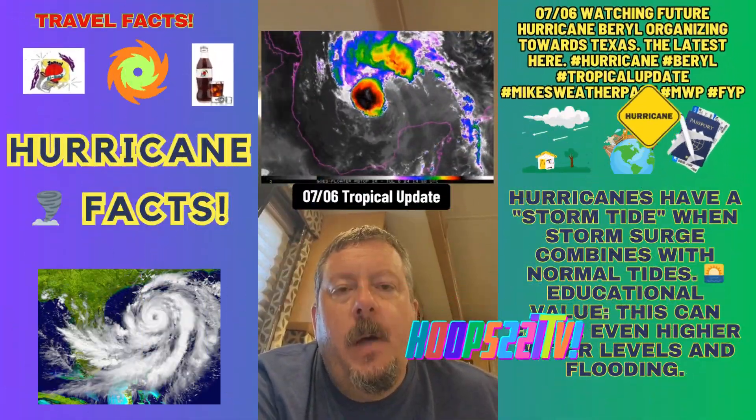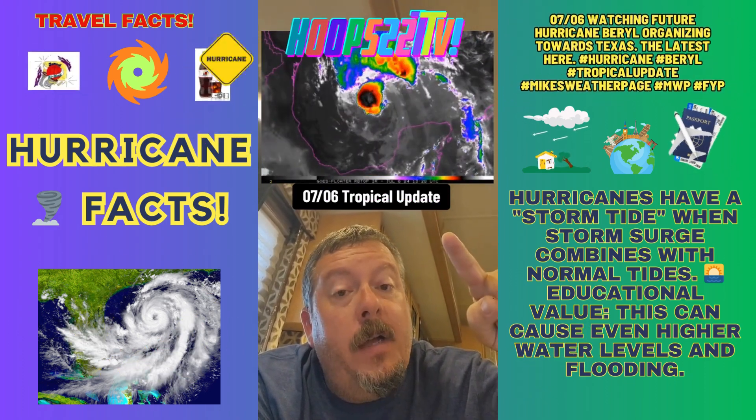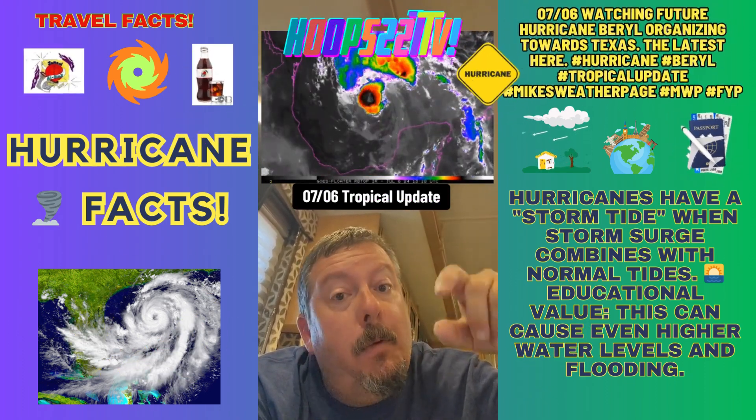Hey everybody, it's Mike here — Mike's Favorite Page update on Beryl. That's your Saturday satellite. It looked pretty rough overnight, but look at that — convection started to bubble, bubble, bubble.